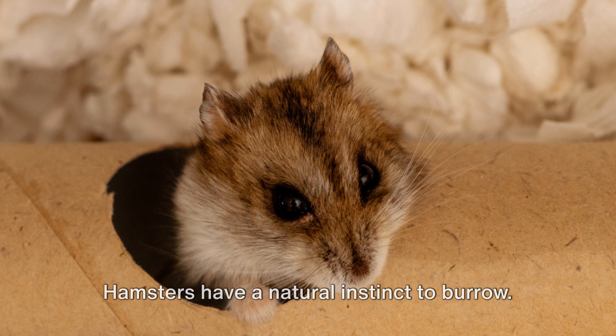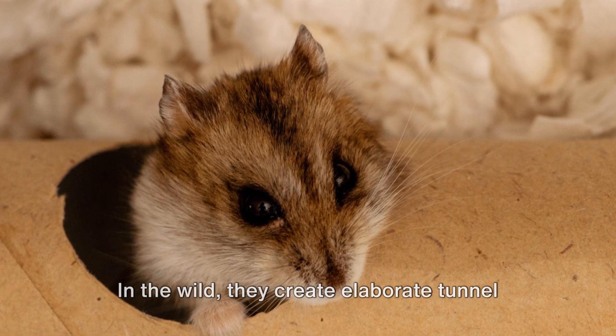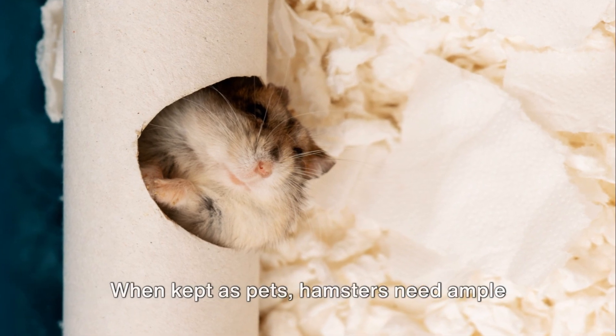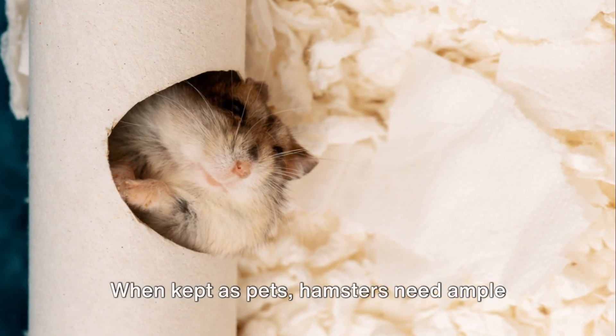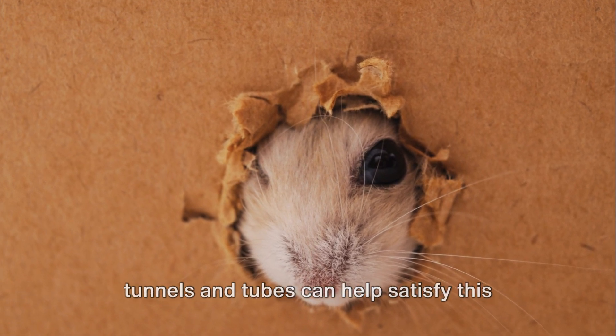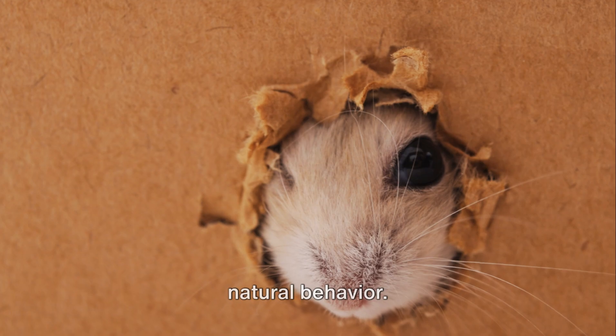Hamsters have a natural instinct to burrow. In the wild, they create elaborate tunnel systems for nesting, hiding, and storing food. When kept as pets, hamsters need ample burrowing opportunities. Deep bedding and enrichment items like tunnels and tubes can help satisfy this natural behavior.